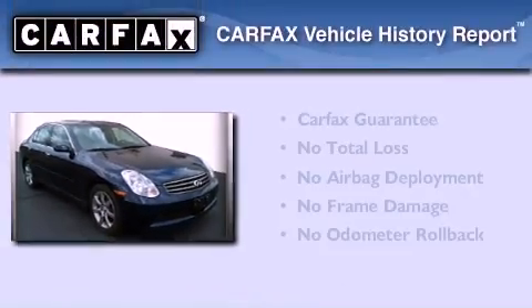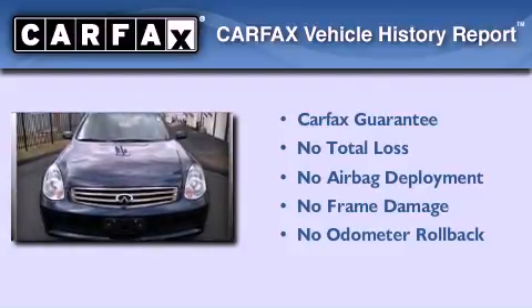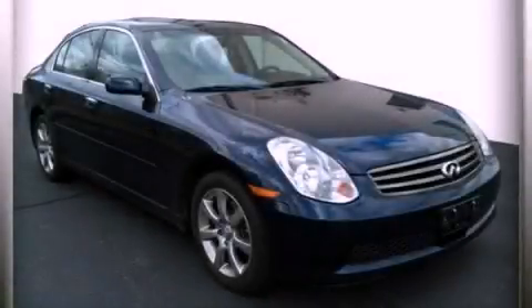Not to mention that this Infiniti qualifies for the Carfax buy-back guarantee. This vehicle won't last long at this price. Call and arrange a test drive now.